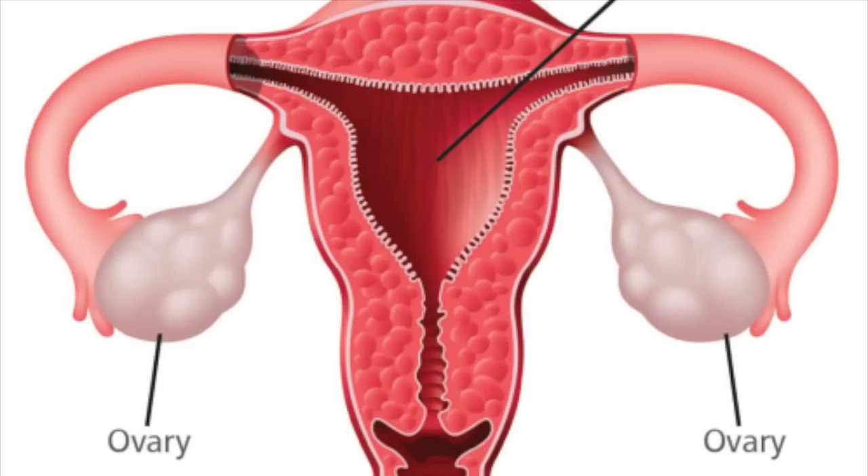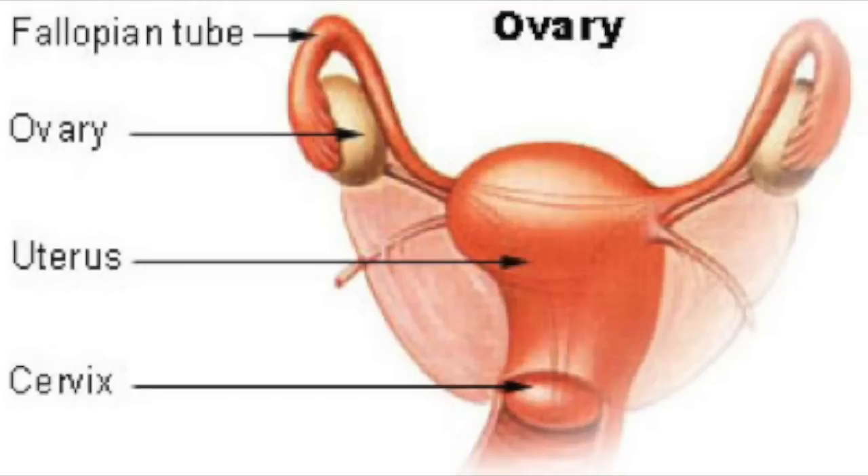The ovaries are small, oval-shaped glands located on either side of the uterus. The ovaries produce eggs and hormones.